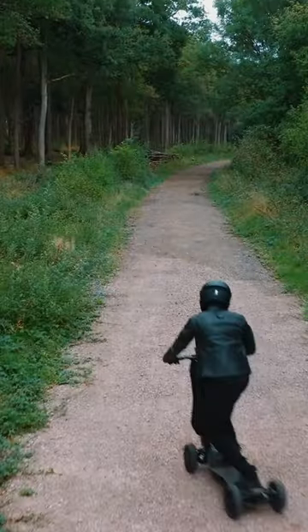This means that you can commute to work, run errands, or go for a long ride without having to worry about running out of power.